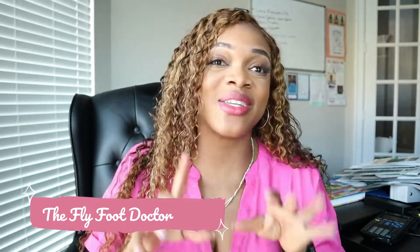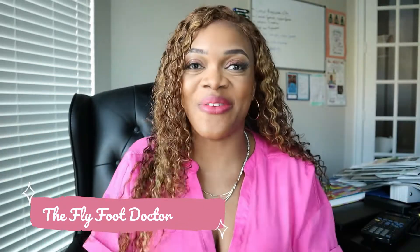Hello beautiful people, it's the Fly4Doctor. Today we're going to be doing something a little different. I saw this video on TikTok and I thought it would be a perfect video to show you guys and kind of talk to you about this phenomenon or this ailment and break it down for you. So let's get into the video.